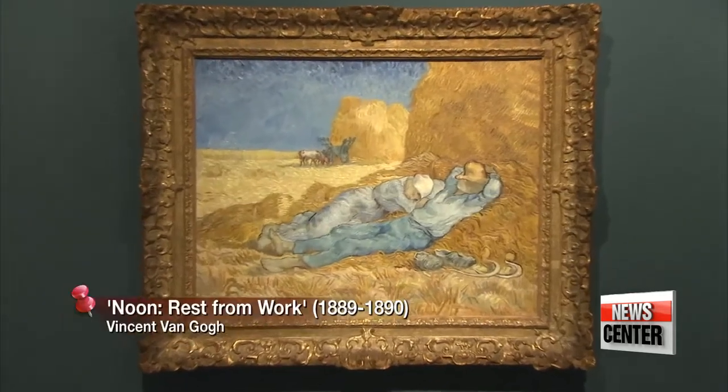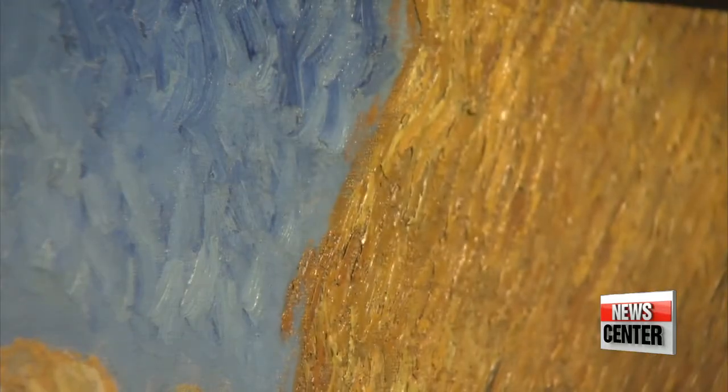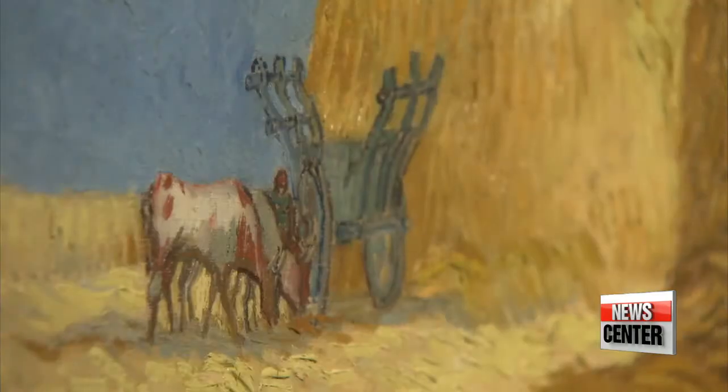We opened this exhibition to mark the 30th anniversary of the founding of the Orsay Museum in Paris, as part of our ongoing cultural exchanges with France. Visitors can find rare pieces of art that have never before been shown outside of Europe. One of those rare pieces is Vincent van Gogh's Noon Rest from Work. It has a setting somewhat similar to Millet's work, but with a much more vibrant palette.